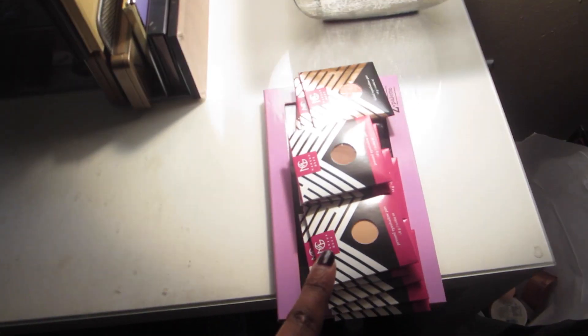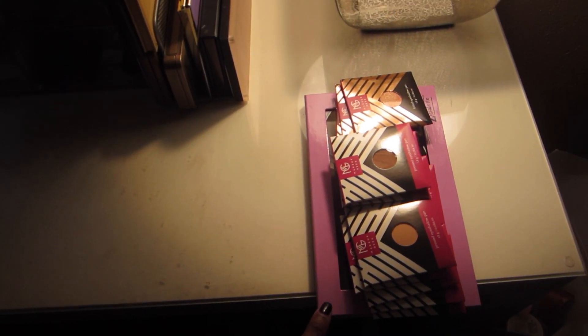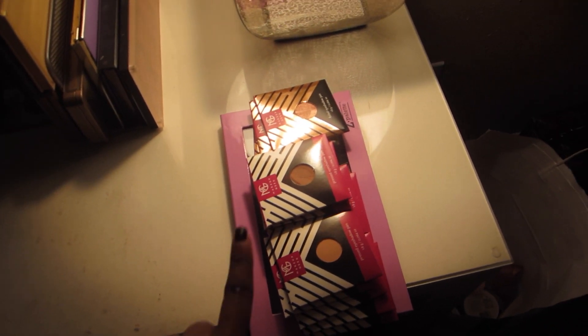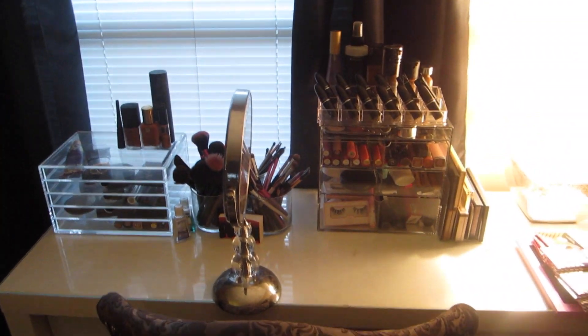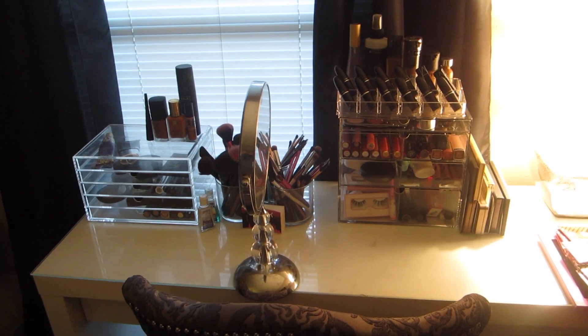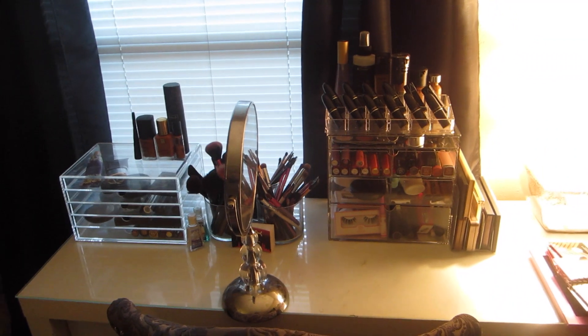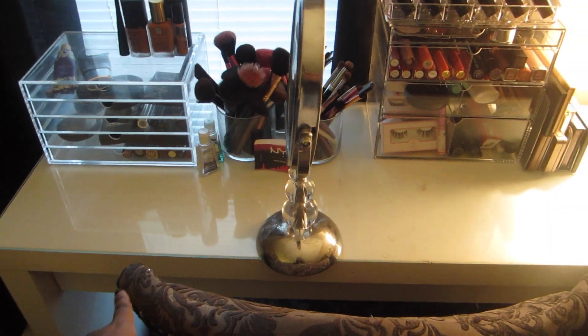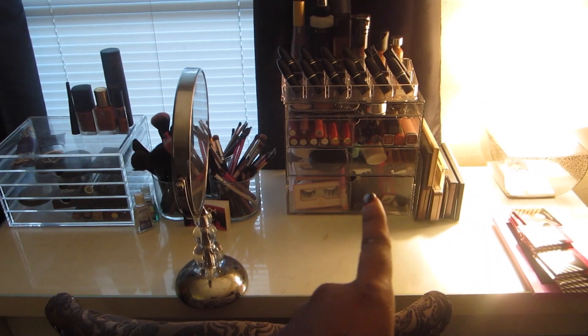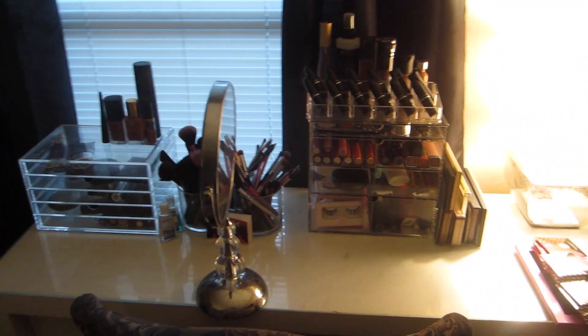Down here I have mascaras and eyeliners, and these are lashes and lash glue, and some brow stuff back there. On the side I have all my palettes — a blush palette and the rest are eyeshadow palettes. This is my Makeup Geek stuff that Kelsey and I are filming a haul on this week — I'm really excited about it. I just wanted to set things up so I can use everything and have it in front of my face, because some stuff was hidden in the drawer and I never saw it.